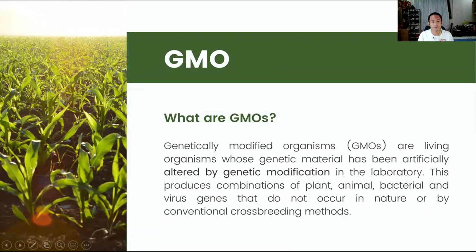Genetically modified organisms, or GMO, is a product of biotechnology, which is biology-based technology that uses organisms or their parts to make or modify products, or improve plants, animals, and microorganisms.